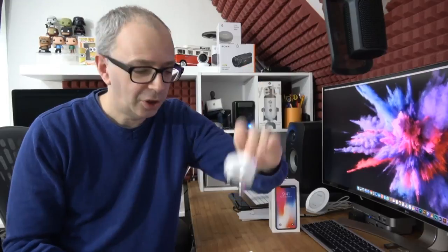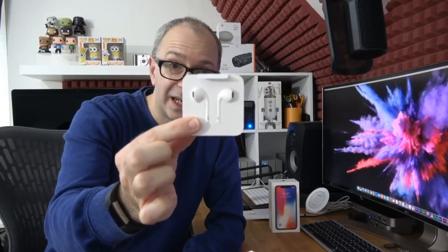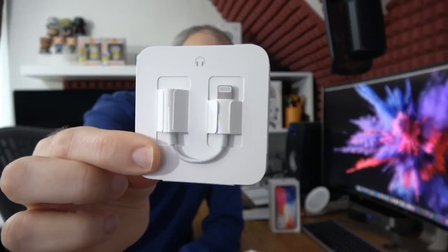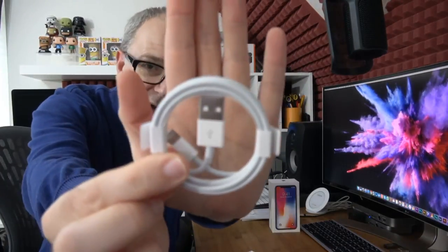These are the accessories as they're presented inside the box. We have the UK charger, earbuds — not wireless — and the 3.5mm to Lightning adapter. Nestled in the bottom of the box is the USB to Lightning connector. All white accessories, regardless of the color of phone you purchased — that's always been the case with Apple.